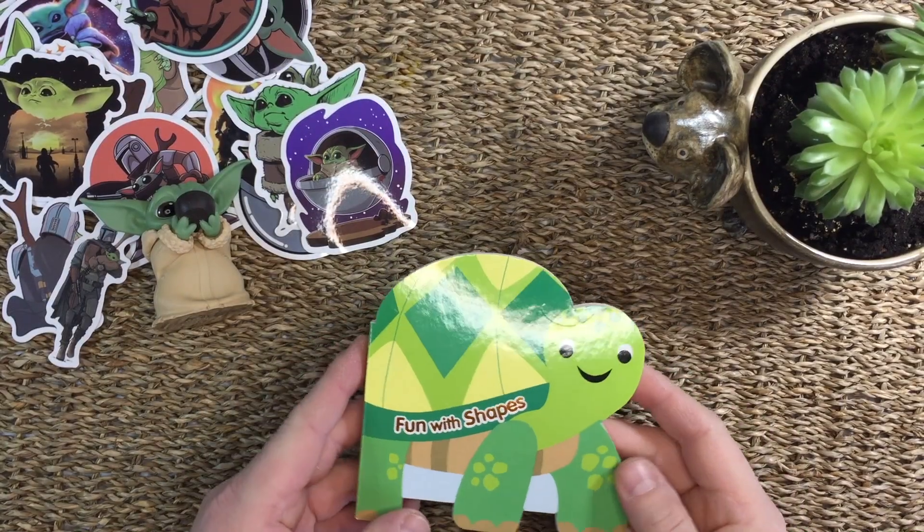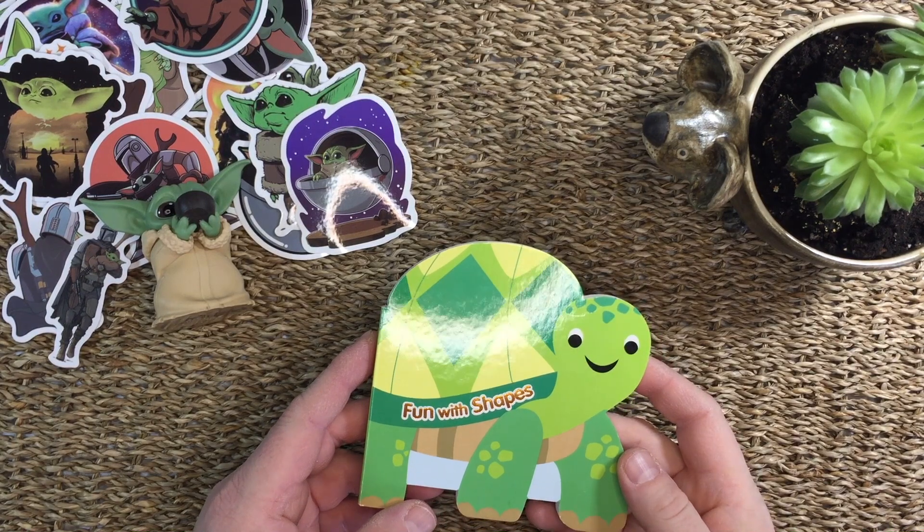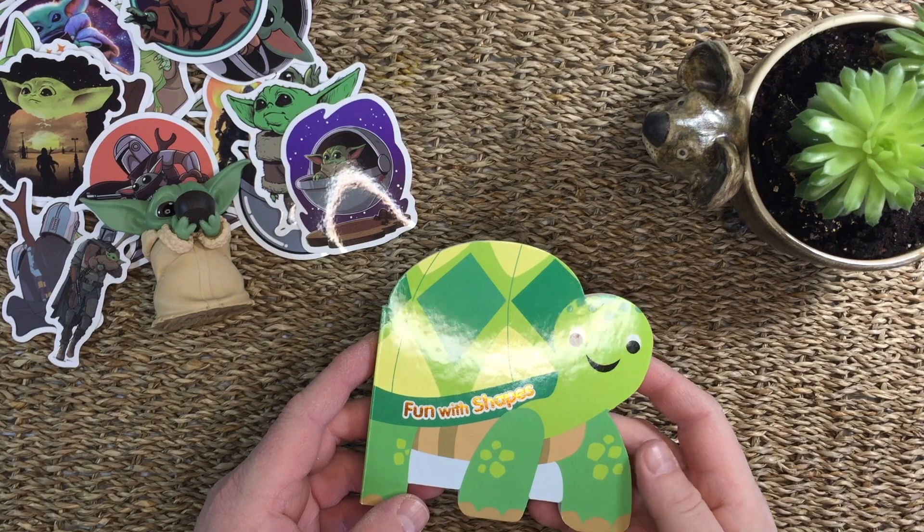Hello everyone. Welcome to Ms. Karina's mini storytime books. Today's story is called Fun with Shapes. It is written by Laura Gates Galvin and illustrated by Faye Buckingham.